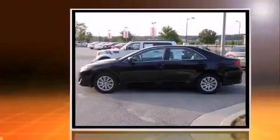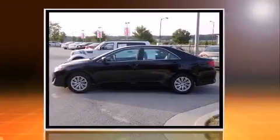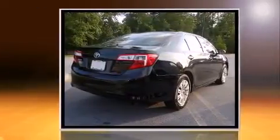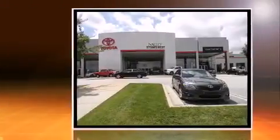Step into the 2013 Toyota Camry. Smooth gear shifts are achieved thanks to the efficient four-cylinder engine. And for added security, dynamic stability control supplements the drivetrain. Both high fuel economy and flexible performance are assured by the six-speed automatic transmission.